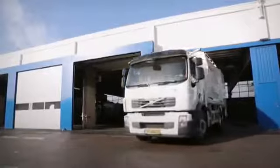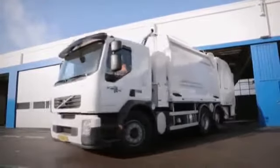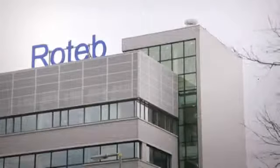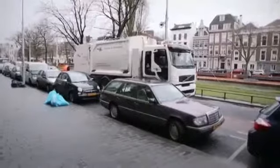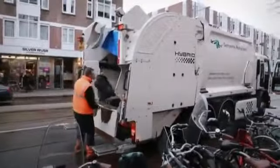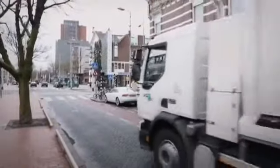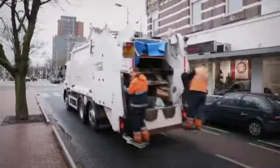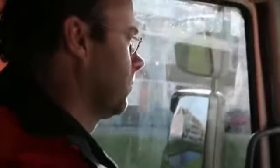Since the launch of the Volvo Hybrid Truck in March 2011, about 50 trucks have been delivered to customers all over Europe. Rotheb, with over 6,000 employees, is Rotterdam's largest employer and specialises in refuse collection and street cleaning. Two years ago, the company bought Volvo Hybrid Trucks to meet both its own and the city's environmental policies.